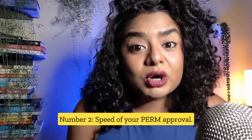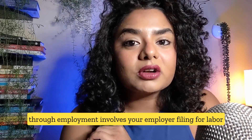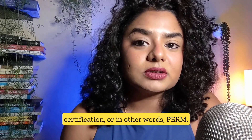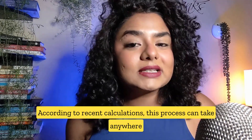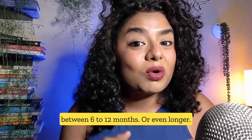Number two: speed of your PERM approval. The first step of getting your green card through employment involves your employer filing for labor certification, or in other words, PERM. According to recent calculations, this process can take anywhere between 6 to 12 months or even longer.